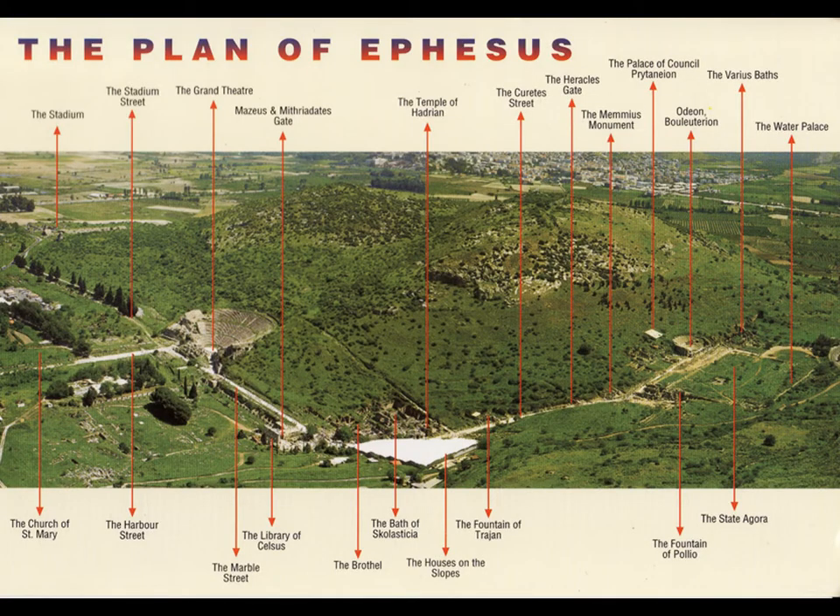This is another way of looking at it to orient you, because the other maps didn't really show you the terrain. As you can see, there's kind of a two-hump mountain — two hillsides. The city is bounded by main roads at the bases of these hillsides. You enter from the left-hand side and notice the Odeon, a very visible marker. As you walk down the marble street, you'll see various structures, and then come to the Temple of Hadrian area. That big white patch in the lower center is the roof over the terrace houses — absolutely magnificent and definitely worth seeing.